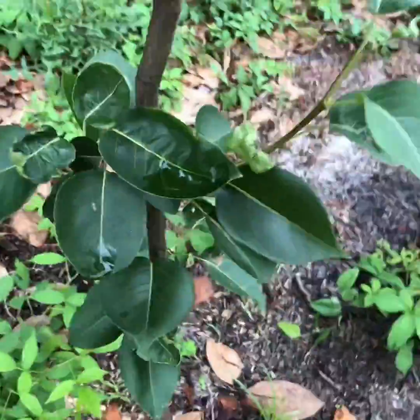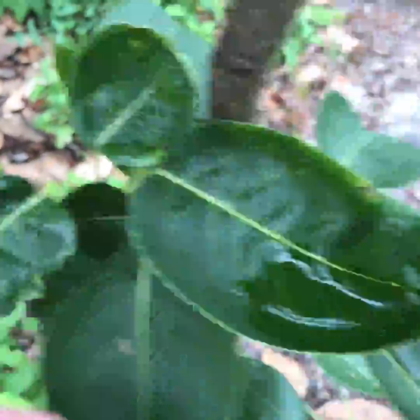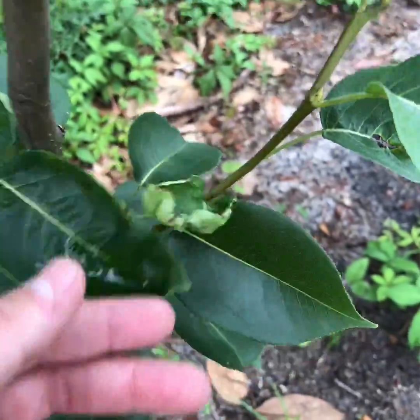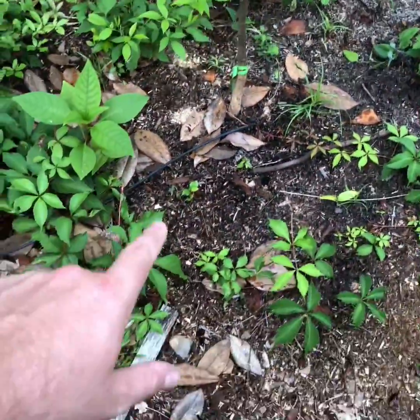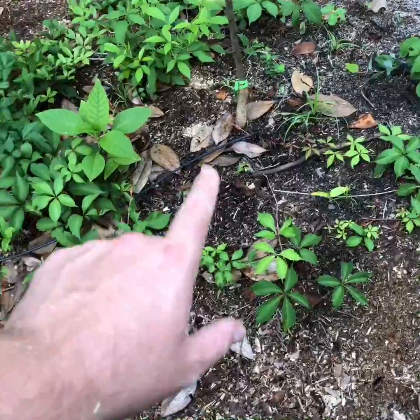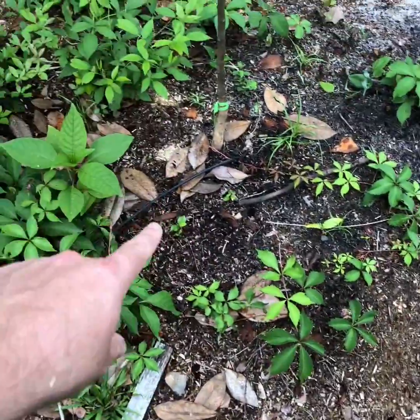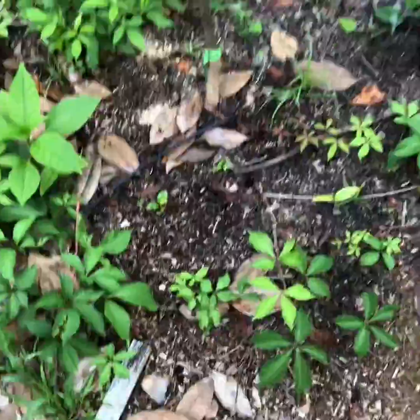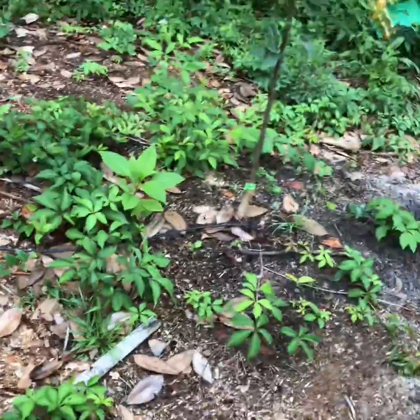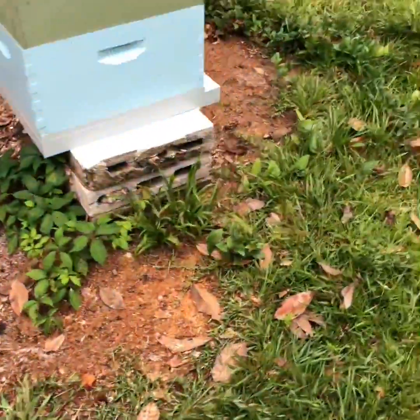After the Fuyu persimmon we've got the chojuro pear — one of my Asian pears. It's got some things going on with the leaves but generally it's growing pretty well, a little up-top growth. It's a brand new tree, but that base has gotten bigger, which tells me the roots are doing really well down there. I've got it irrigated — I don't know how you garden without irrigation, it would frustrate me to the point I'd have to quit.